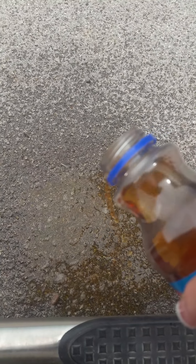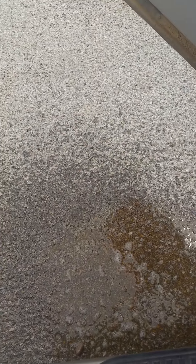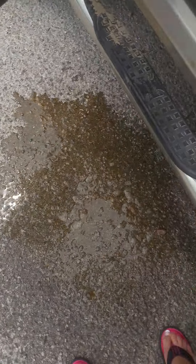Ew. I really hope that got on video. That is so gross. So disgusting. So that one was brand new — the same goo. That's disgusting. Two different Red Diamond teas, same gooey nasty stuff. Oh my gosh. That is so gross.